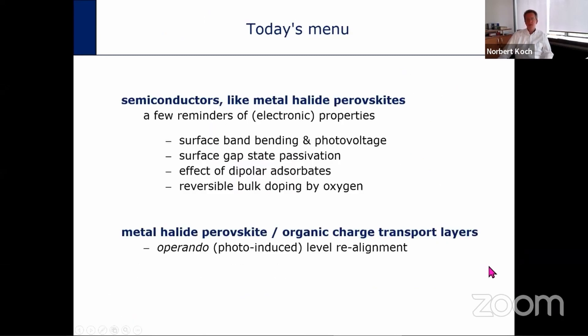In the next few minutes I will remind you of fundamental electronic properties that almost all semiconductors — and particularly metal halide perovskites — feature. These include surface gap states and their influence on surface band bending and surface photovoltage, the effect of dipolar adsorbates on the surface, and reversible bulk doping by oxygen. Since the methods we use — UPS and XPS — are surface sensitive, we must critically assess what the bulk versus the surface contribution is, and then address how operando measurements affect energy levels at a typical solar cell interface.